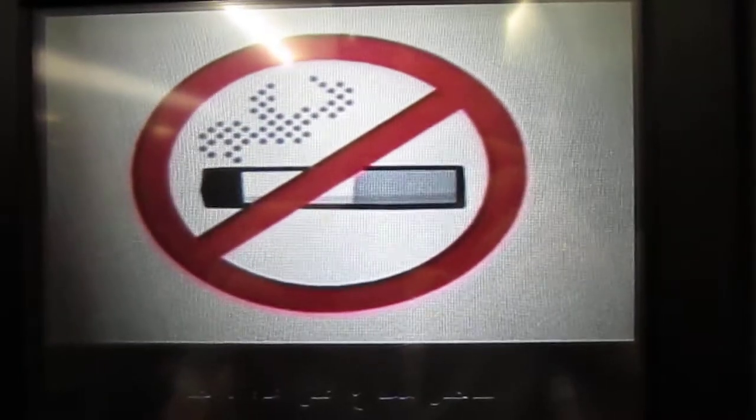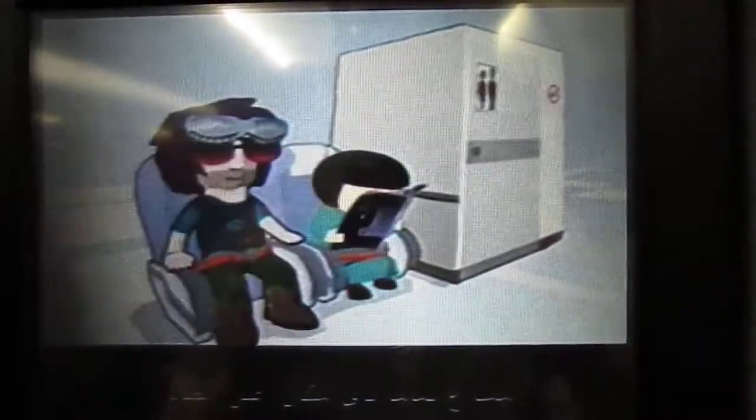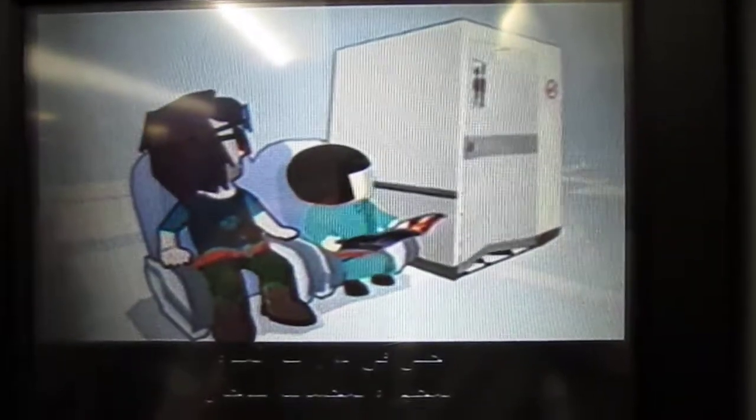This is a non-smoking flight and it's expressly forbidden to smoke anywhere on the aircraft, including the toilets, which are all fitted with smoke detectors.